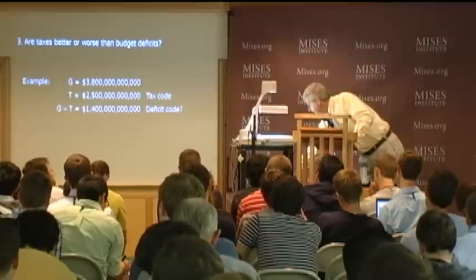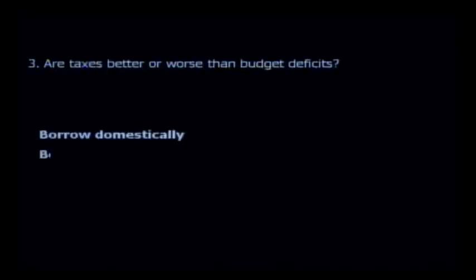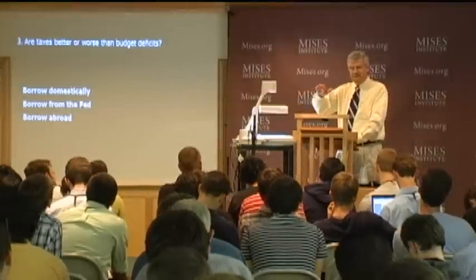There are several possibilities. You can borrow domestically—you can't do that too much anymore because there's not that much saving. You can borrow from the Fed or borrow abroad. These have different consequences, and business people don't know in advance which way the government will go. It tends to binge in one area until that causes trouble, then binge in another area until that causes trouble, then binge in a third area.